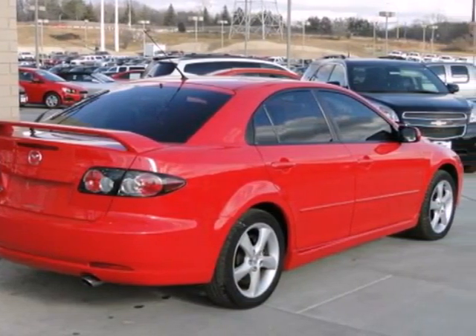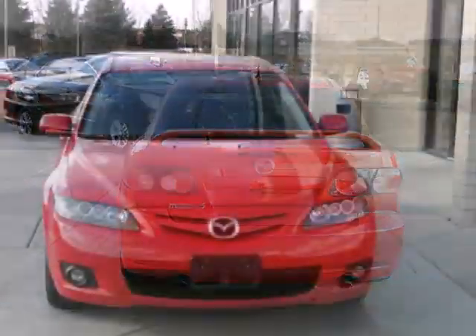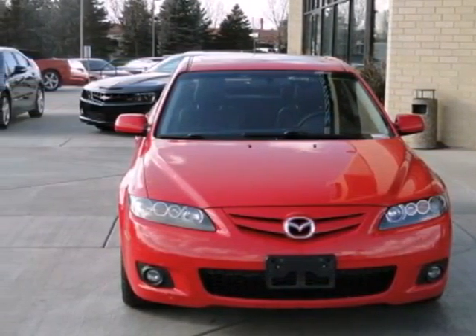The cockpit of this Mazda 6 provides a spacious interior, rich appointments, and wonderfully comfortable seats. Take it for a test drive today.